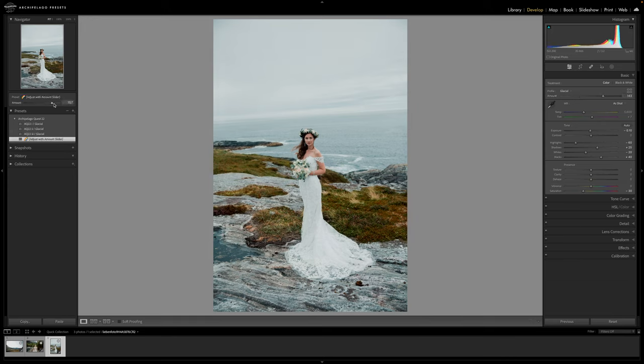Be sure to use the rainbow preset to control background color intensity without affecting subject saturation.